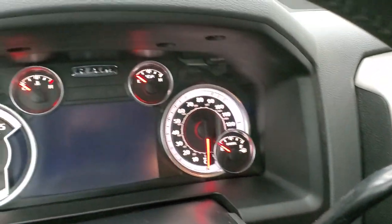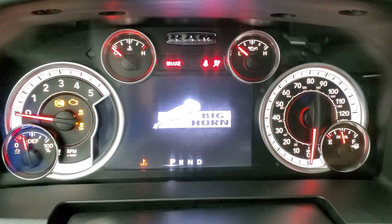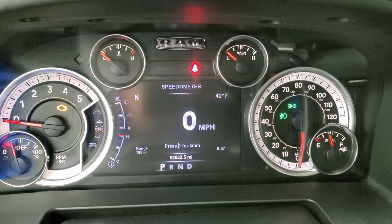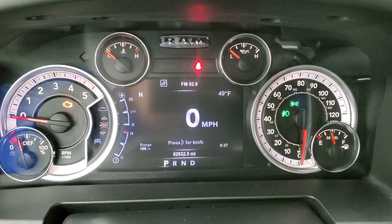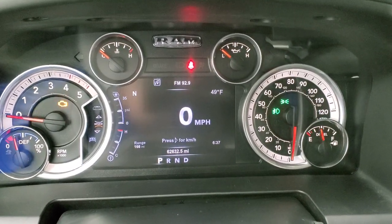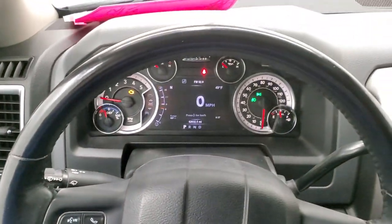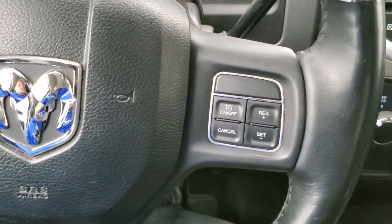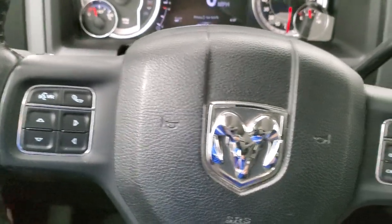We'll hop inside and check out the miles, radio, and everything that this truck has to offer on the interior. This one has 62,632 miles. You get the 7-inch LCD digital display with digital speedometer, compass, outside temp, range to empty, and the time — you can change all those corners to read whatever you'd like. It comes with the heated leather-wrapped steering wheel, no rips, tears, or major scuffs. It has cruise controls on the right, Bluetooth and information center controls on the left, and audio controls on the back of the steering wheel.